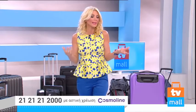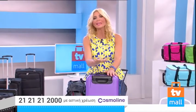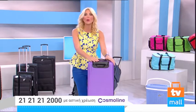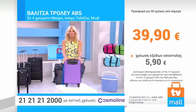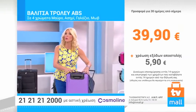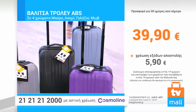Μην το χάσετε — η βαλίτσα Trolley ABS σε τέσσερα μοναδικά χρώματα: μοβ, γαλάζιο, γκρι και μαύρο. Θα είναι η μοναδική βαλίτσα που θα παίρνετε πάντα μαζί σας. Είναι ιδιαίτερη και μοναδική γιατί μπορεί να μπει στην καμπίνα του αεροσκάφους — γλιτώνουμε χρόνο. 39,90€ και θα γίνει δική σας. Πάρτε τηλέφωνο τώρα.